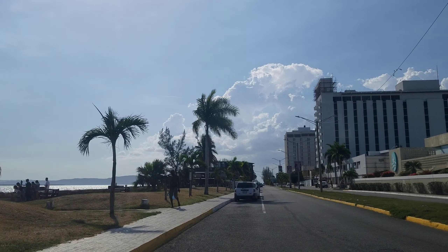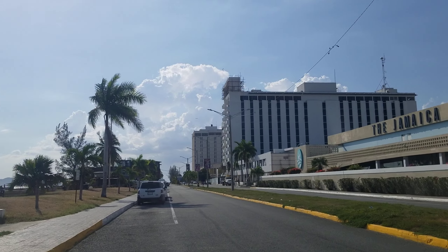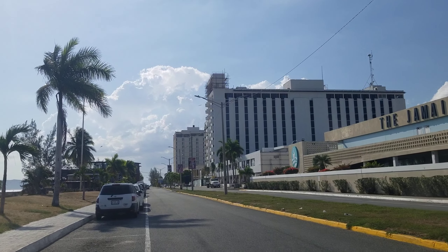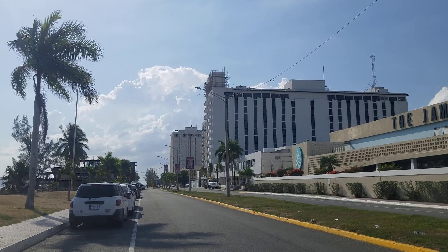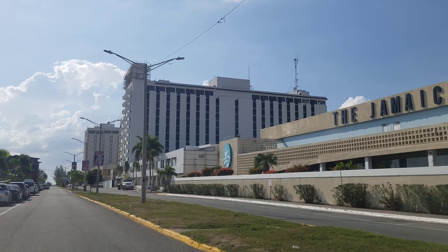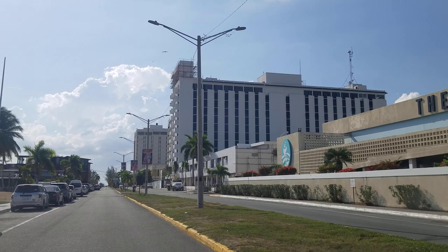Naturally, these office buildings and residential buildings have a beautiful view of the harbor, so this is the prime oceanfront property in Jamaica.